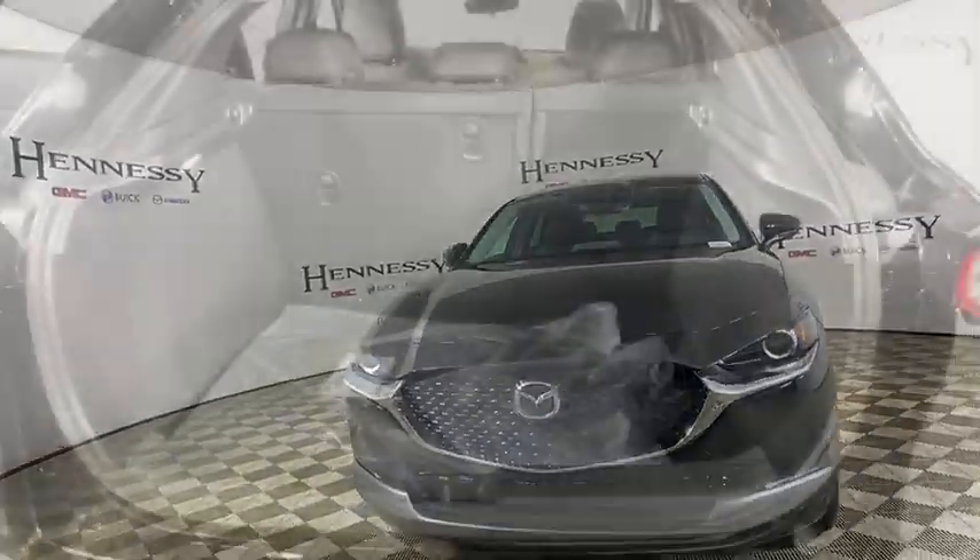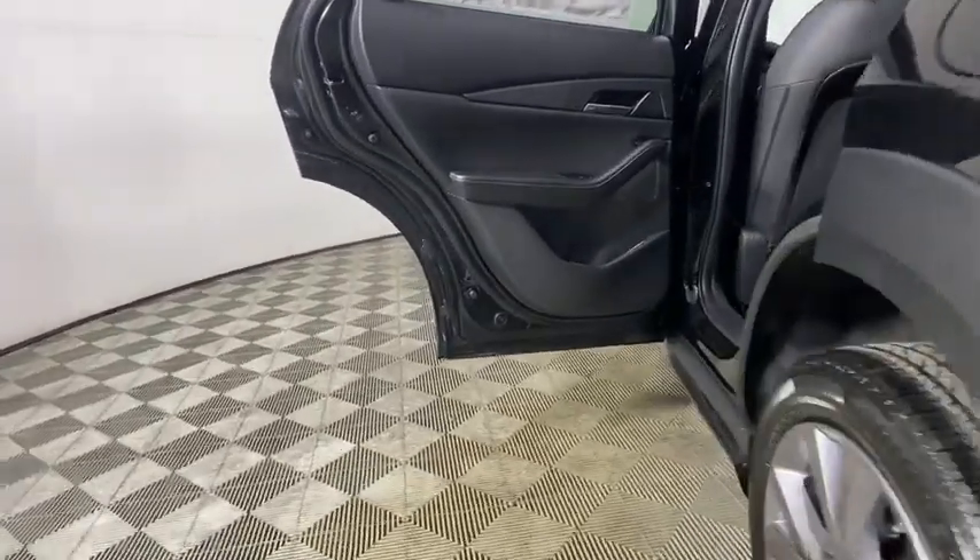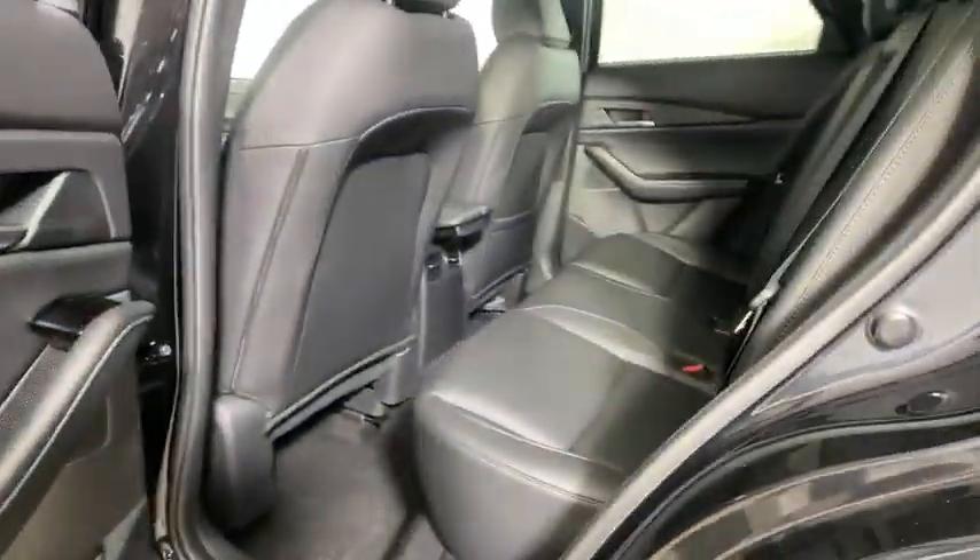Rear window defroster, trip computer, power windows, compass, panic alarm, overhead console, power moonroof, tachometer, remote keyless entry, brake assist.